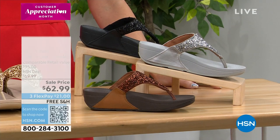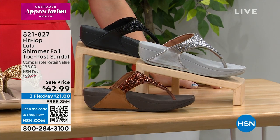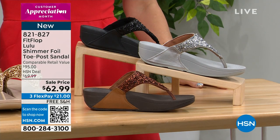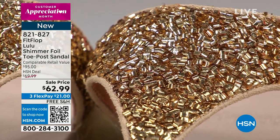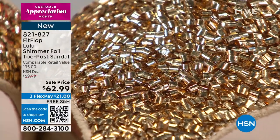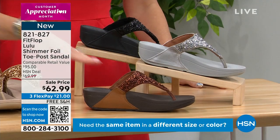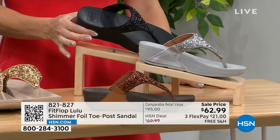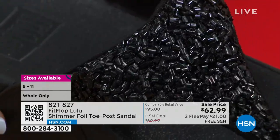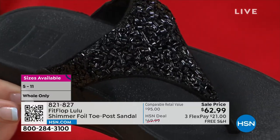Randy and I are both wearing this today — we came out twinning! This is the Lulu, the tried and true, signature iconic silhouette, but what they did on top is they added a shimmer foil. So this is actually a shimmer foil design — almost like little cylinders of beautiful metallic foil that have been looped and set on the shoe. The colors are gold, which both Randy and I are wearing; bronze, down here in front; solar silver; and black. I feel like we're at the Olympics — silver, gold, and bronze! And this is exclusive to HSN — this shoe in all of its colors was made just for you viewers, which is very exciting.